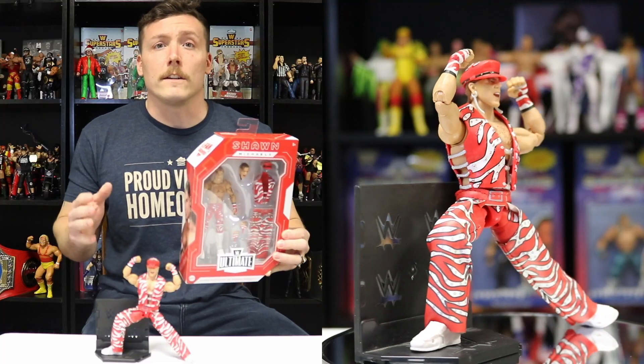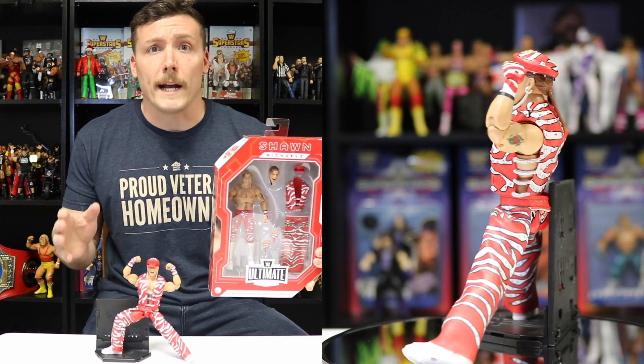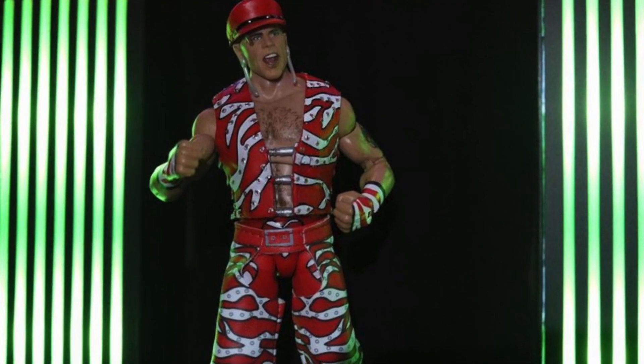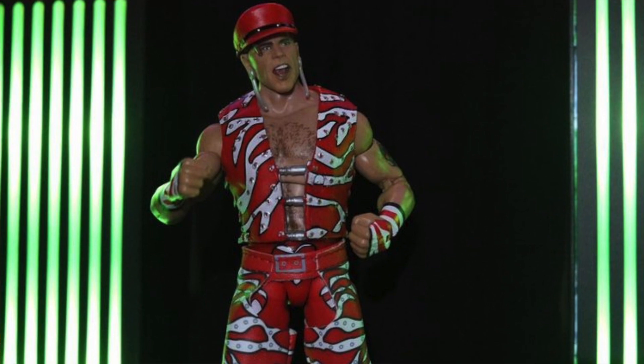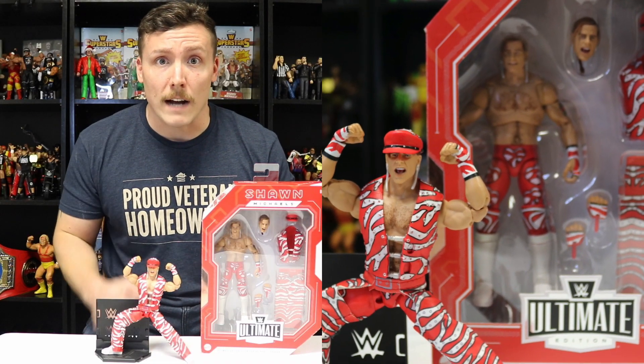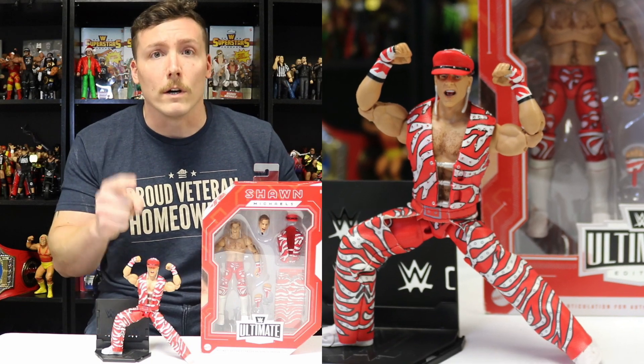Coming in at number four is the WWE Amazon exclusive Fan Takeover Ultimate Edition Shawn Michaels. This figure is just beautifully done — Mattel really knocked this era of Shawn Michaels out of the park. It comes with soft good pants, the vest, the hat, and an alternate head, and it even has the earrings. I'm sure this 1995 era Shawn Michaels is in many people's top five figures of this year. If you don't have it yet, I highly suggest grabbing it because I guarantee this figure will go up in price.